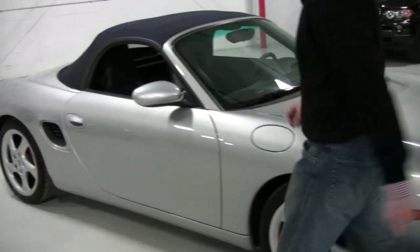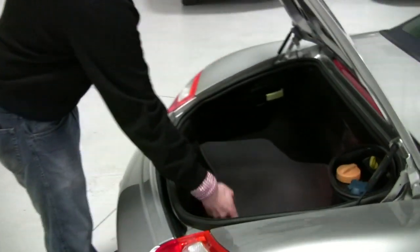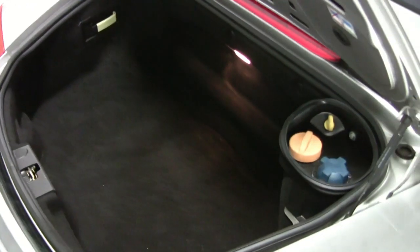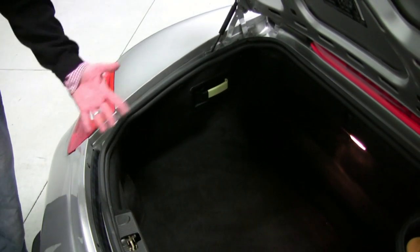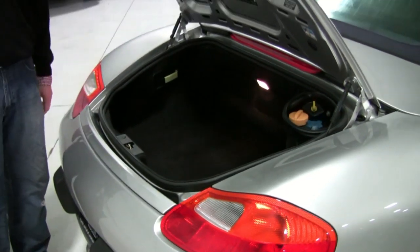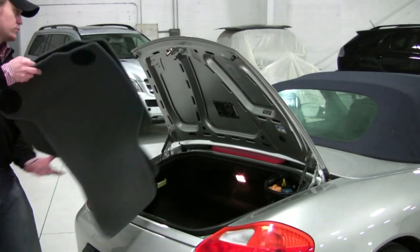Let's come around to the back and I'll show you the rear trunk, which again has great room. Got the factory Porsche floor mats, as you can see there — great condition. You can actually wedge a set of golf clubs in here. My uncle claims he actually had two sets in here. I'm not sure how he did that, but if you can get two in here, you really should get an award. And you can see on the lid all the original markings and stamps. It's really, really a nice car.